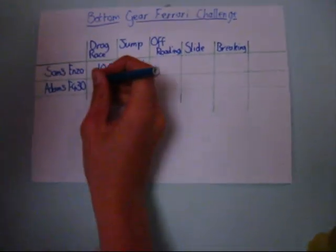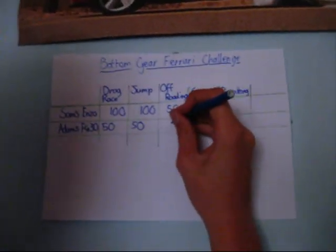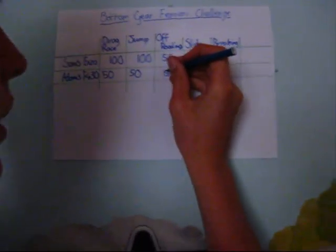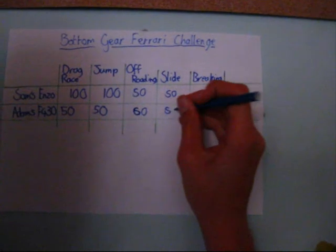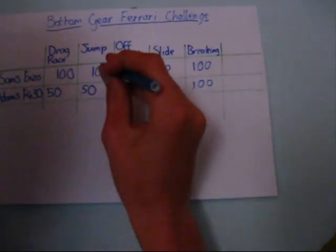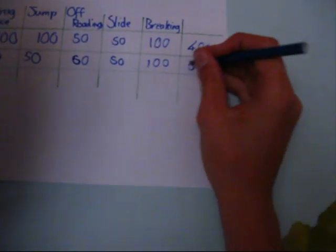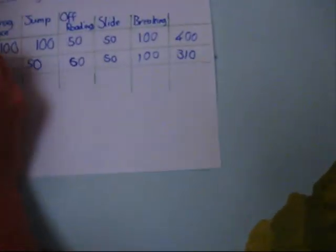Now it's time to add up the scores. Sam won the drag race, so he gets 100 points. He won the jump, so I don't get anything — well, give me 50. So it's 50 if you lose, 100 if you win. Off-roading: none of us did anything, so both get 50. The slide: none of us achieved it, so both get 50. Adam got the best time on off-roading. Braking: both did quite well, so we both got 100. Sam's total: 400. My total: 310. So the winner is Sam.